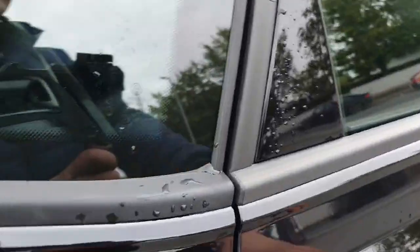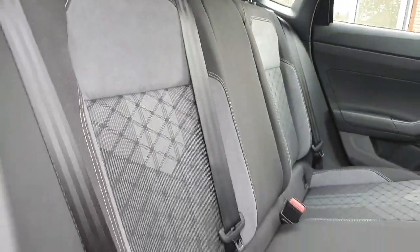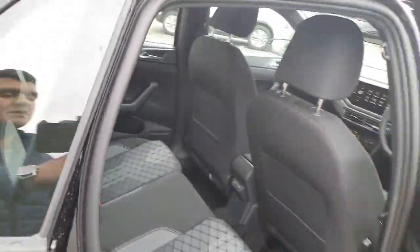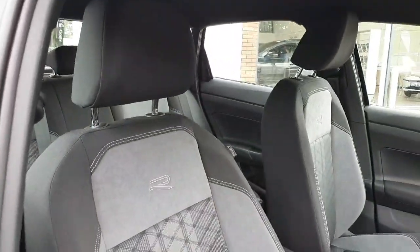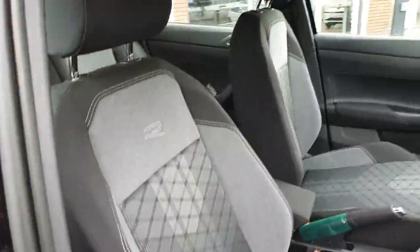Now we'll move on to the interior. This has the OR Line themed upholstery — really nice. There are two USB-C charging ports in the back. On the driver side, we have these lovely OR embroidered seats, really nice and comfy.